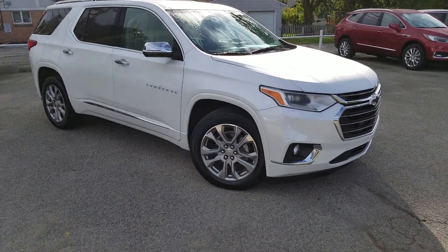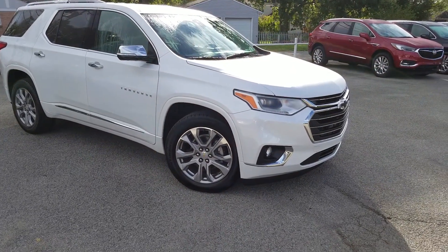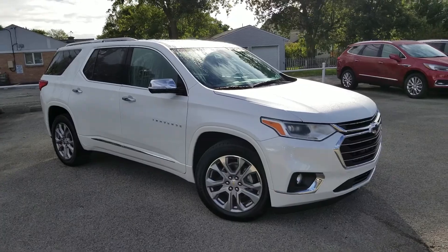Hello, Robin. Wayne Ulery here from Columbiana Cadillac Buick Chevrolet, and here is the Traverse that you're interested in. You got a price watch on. Let's go ahead and take a closer look.